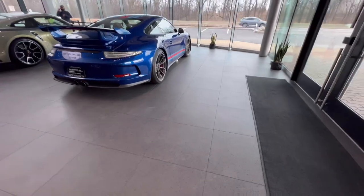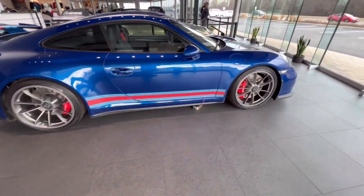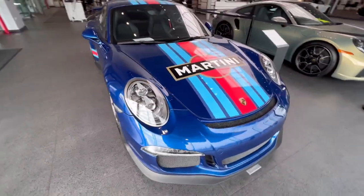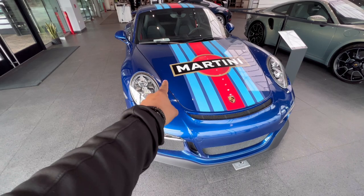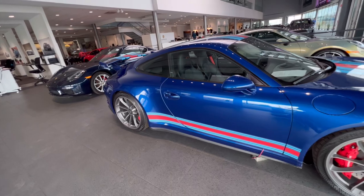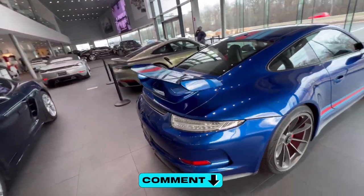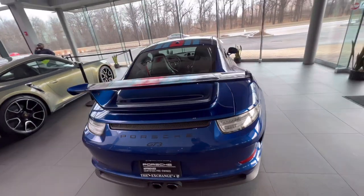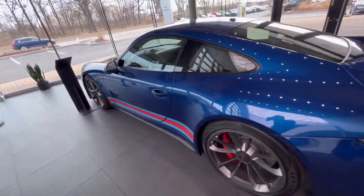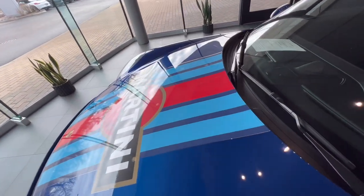I wanted to come and check out this Porsche 911 GT3 with the Martini livery. Wow, look at this — I love that so much, this car is sexy. Drop a comment below and let me know what you think of this beautiful GT3 with this livery. It's got the bottom stripes, it's got the Martini at the top.